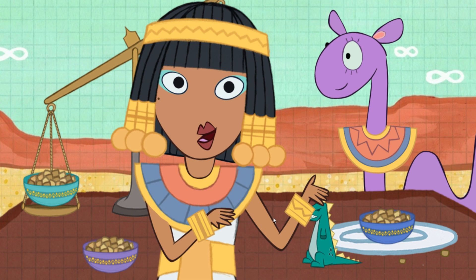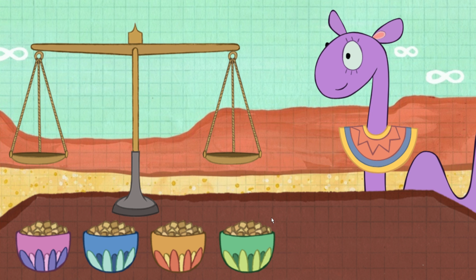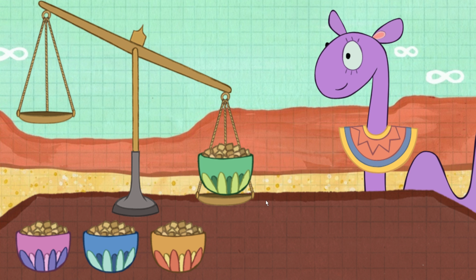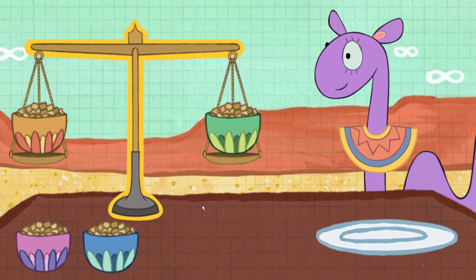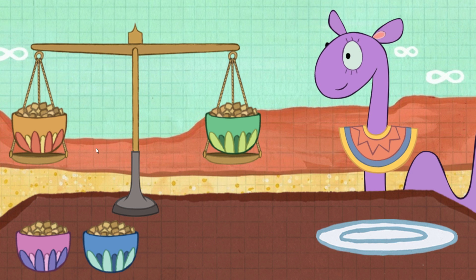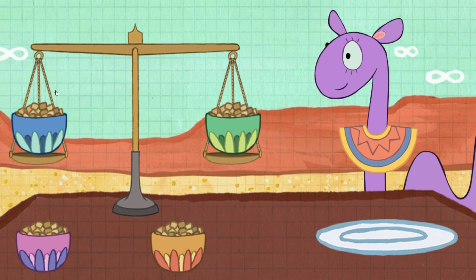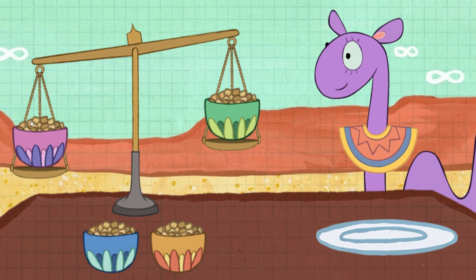You've made Epidermis so happy! Now, we have four bowls! Epidermis' toy is in one of these bowls of camel food. But which one? When the pan balance is balanced, the arm goes straight across. That means these bowls are the same weight. But we're looking for the heavier bowl! Which one of these bowls has Epidermis' toy?